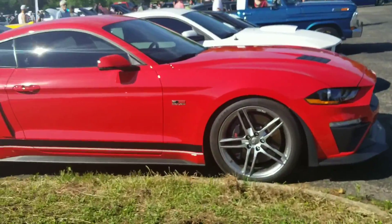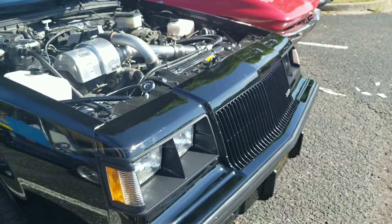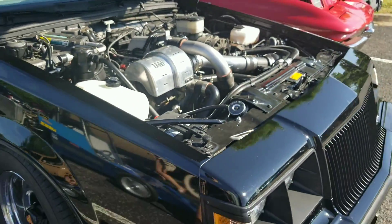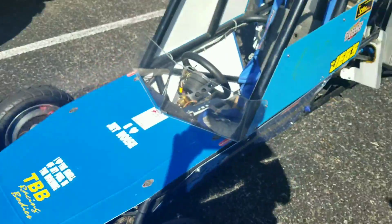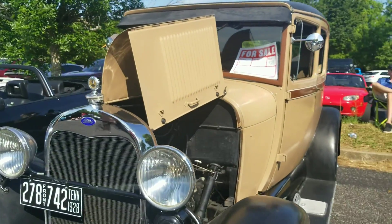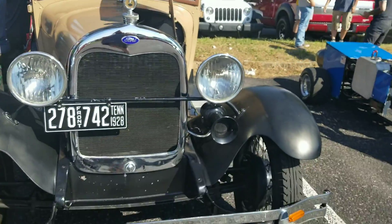Roush Mustang. Old Buick — it's a Grand National. Old Ford right here. It's for sale for $11,000. Yeah, $11,000.